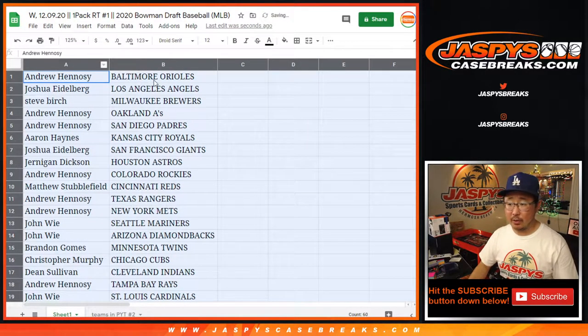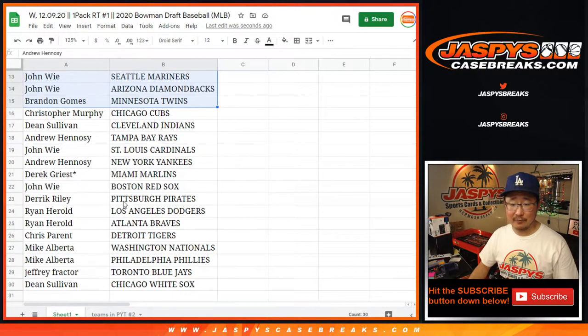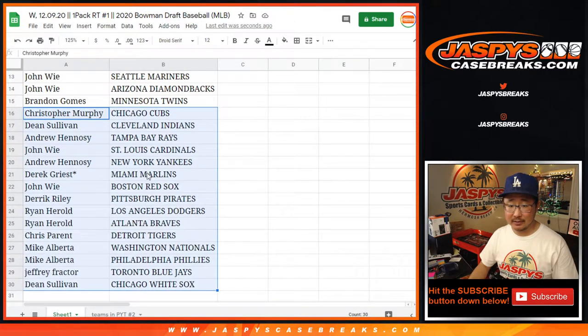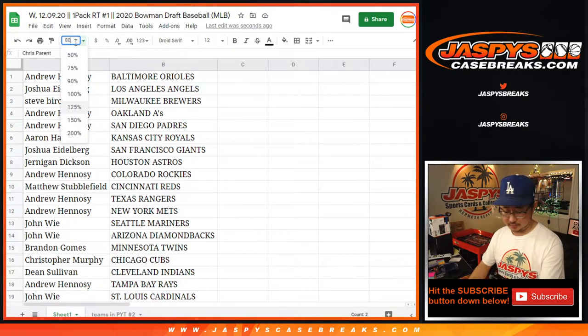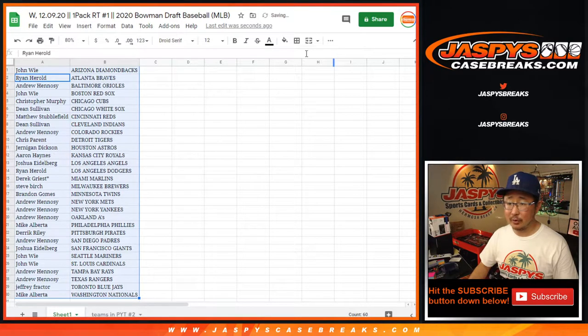Andrew with the Orioles is active for this filler break. I'm not going to read it — I've got to save my voice for all the big breaks we have coming up. So there's the first half of the list right here, there's the second half of the list right there. I guess where are the Tigers on this list? There you go — Chris, there you go. In a one-pack break, who knows? No trade windows in these little filler breaks. Let's just go ahead, print and rip.